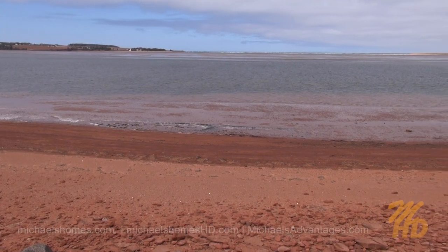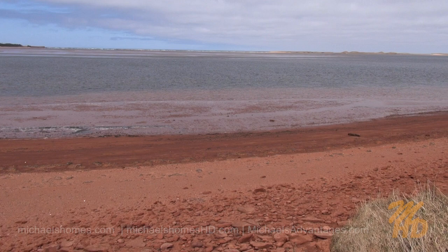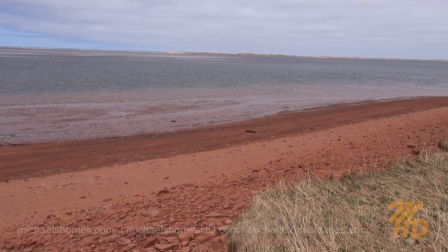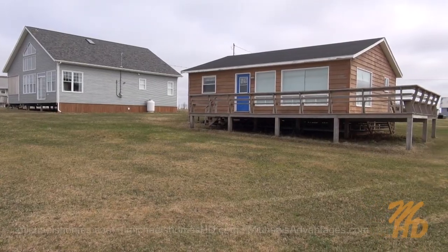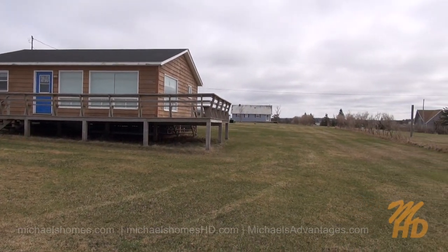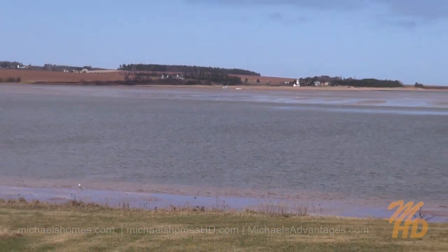There's a lighthouse in the background. Got a nice red sandy beach, sand dunes, or narrows, and then just looking directly out onto the north shore. Another quick view of the back of the cottage, deck, and the road. Right from the deck, you can watch the fishing boats come in.